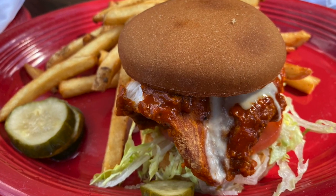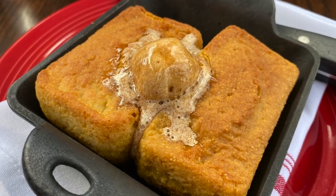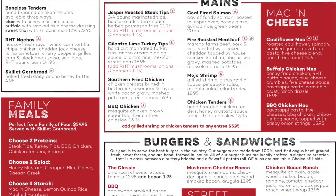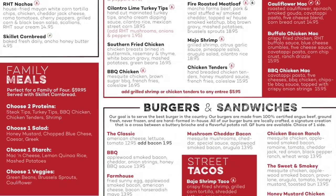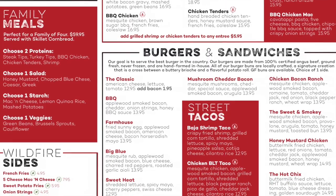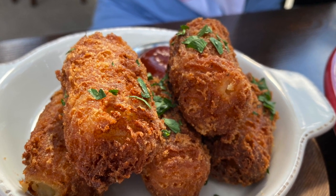Onion rings, fried chicken sandwiches, fried pickles, cornbread, and more. Believe it or not, everything on the menu can be made gluten-free — and that's because nearly everything on the menu already is gluten-free. With the exception of a few items, Red Heat only serves gluten-free fried foods, including these monster tater tots, sweet potato fries, and more.